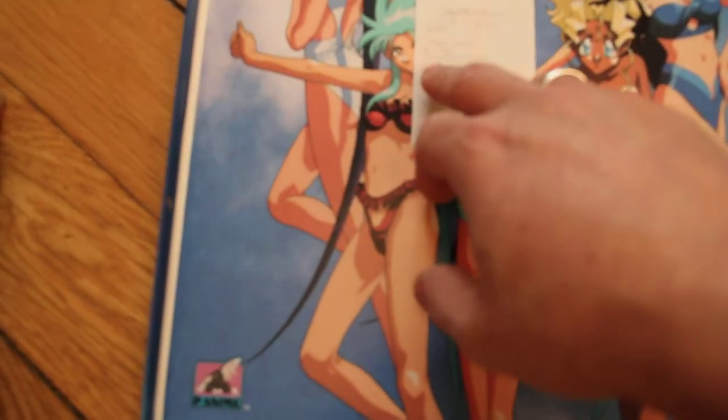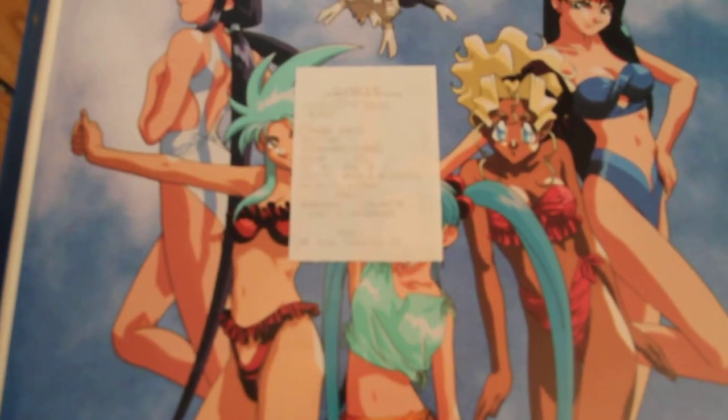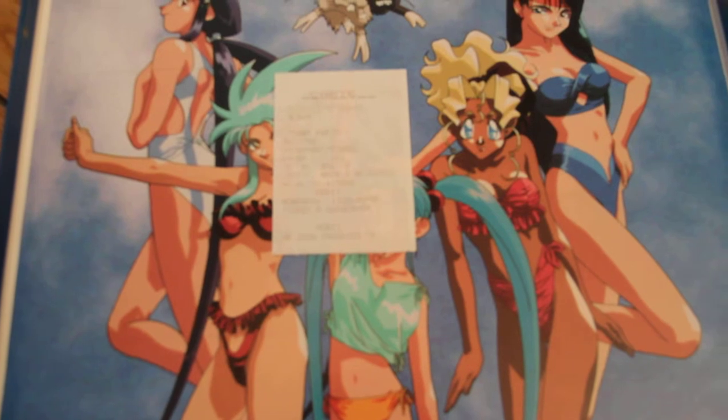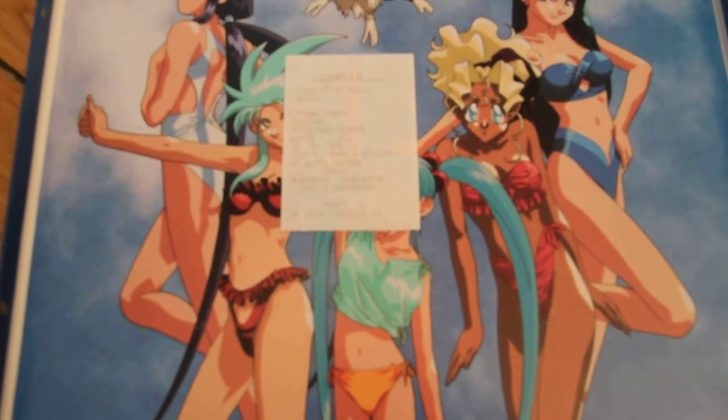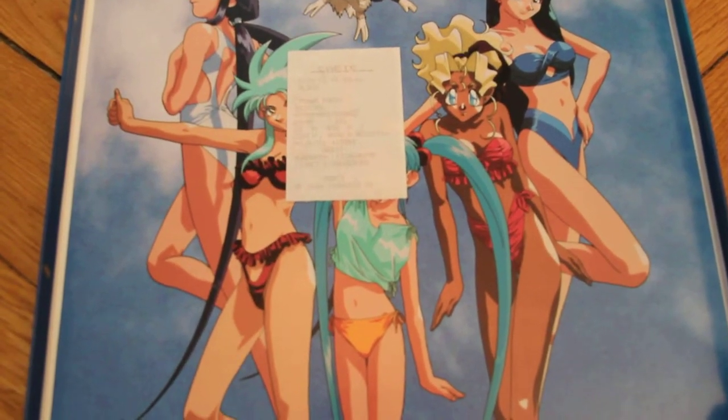I found the CB ticket receipt from when I bought it. It was September 1999 — I'm not sure if you can see it well on camera. I paid 1320 francs for it, which if we convert to euros would be around 200 euros for this box.